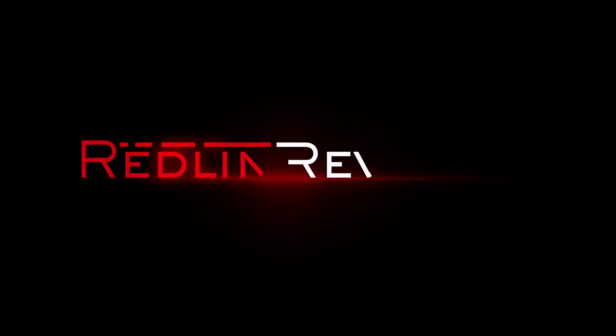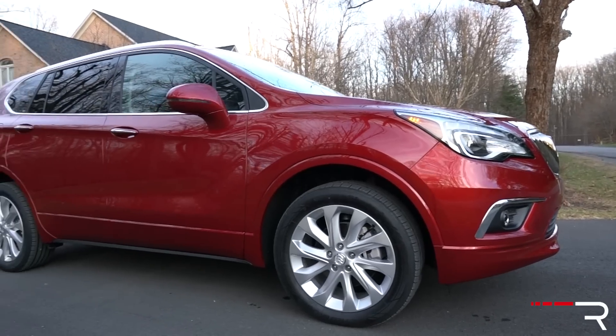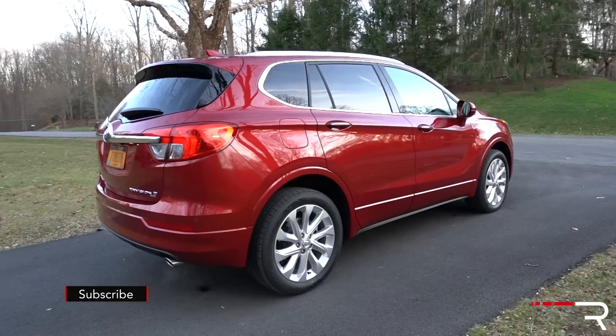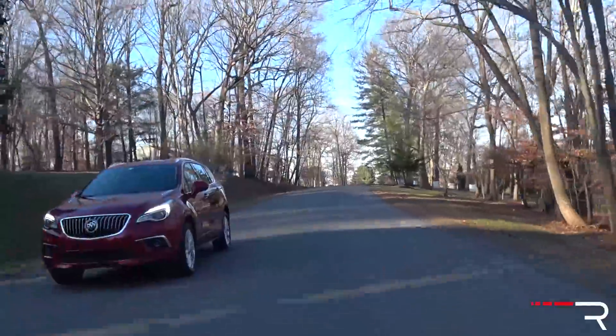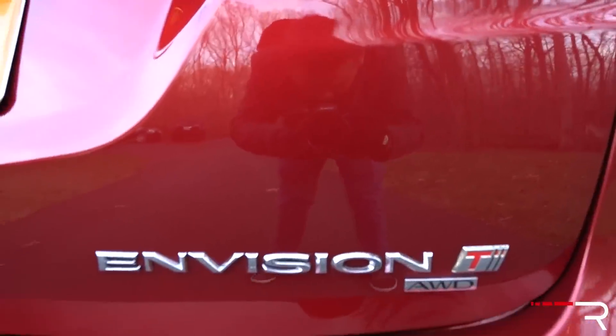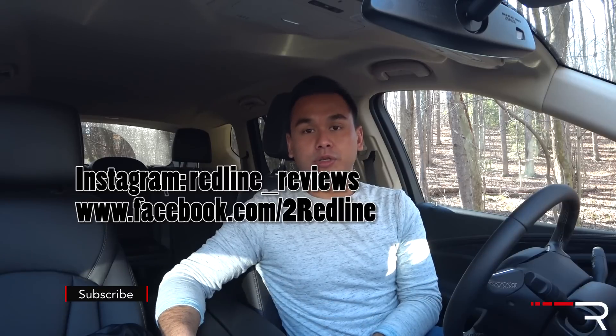This week, I'm testing that exact vehicle. Let's take an in-depth look at the 2017 Buick Envision. In their quest to shed that stodgy old-person image, the company has been really making all of their latest products a lot more premium.